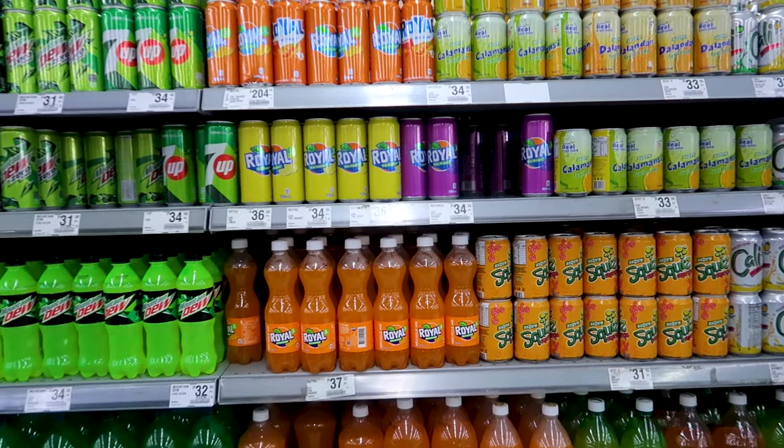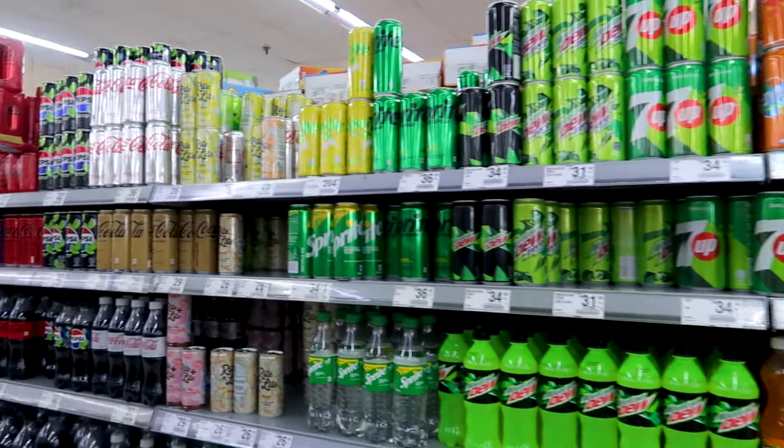By the way, they don't have Fanta here. It's called Royal. That's interesting.